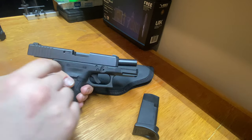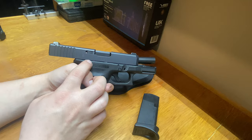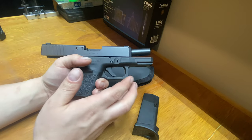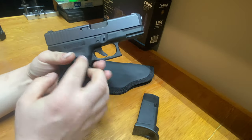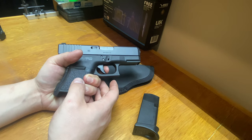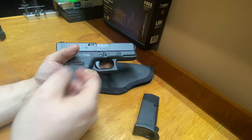I also installed a 3.5-pound trigger connector, and that made the trigger pull so much lighter. It's kind of spongy but smooth — there's no wall, it just kind of clean breaks. It's solid at the same time.